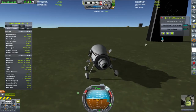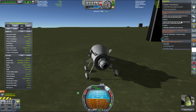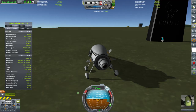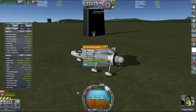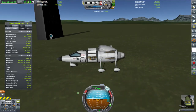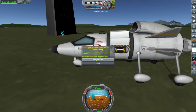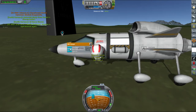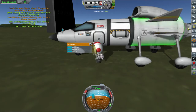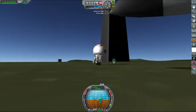There we go - alright, alright. Collect data, remove, restore. Restore experiments.